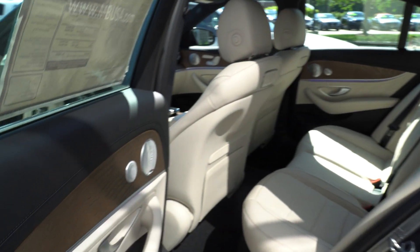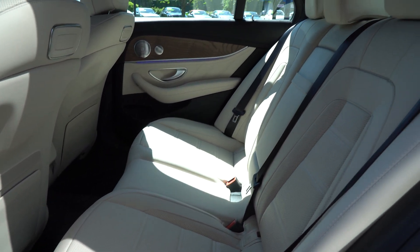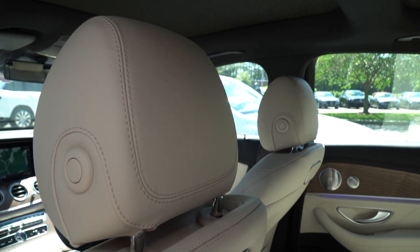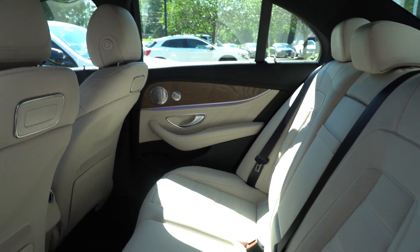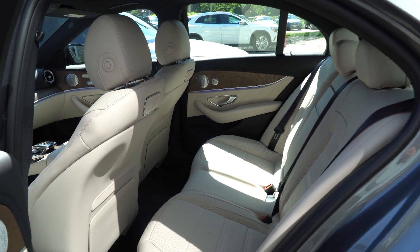The car currently has 36 miles on it. About 25 of those are done by AMG on their test track — they run every car. Then transportation and shipping from Germany. We really don't allow many people to test drive this car; those that do, it would be up the block and back again. We know you want as close to zero miles as possible.